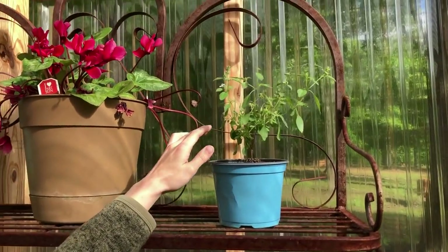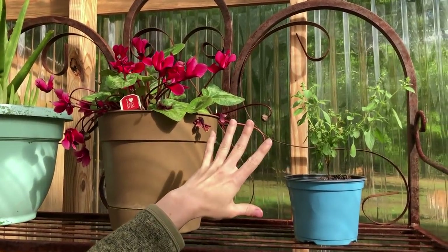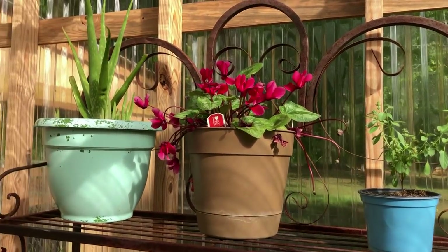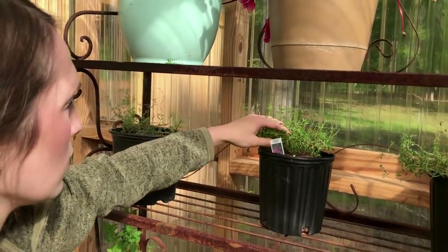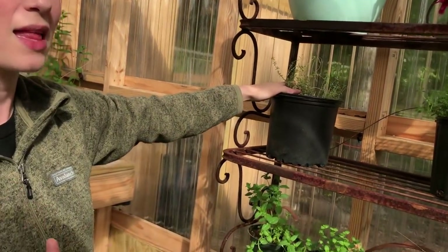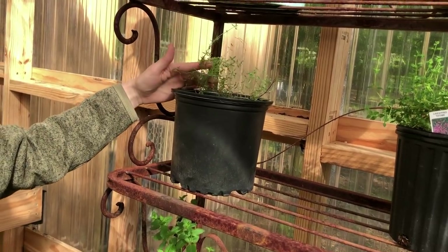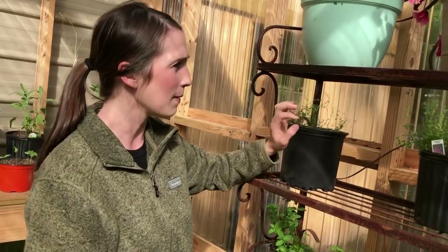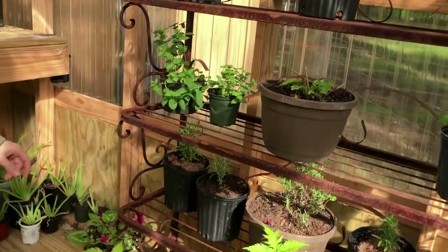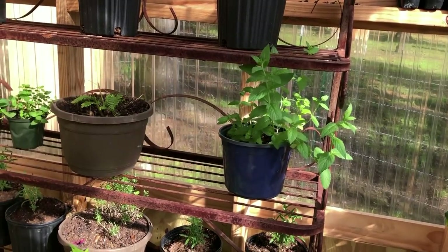This is lemon basil that I kept in over the winter. I took some cuttings, rooted those, and that's one of my extra plants. Here is thyme — I had this out in one of my raised beds but it did not like our soil, so I dug it up and it has so much new growth now that I'm really excited. I also bought two extra thyme plants from our local nursery just in case this one didn't make it, but they're all doing great.